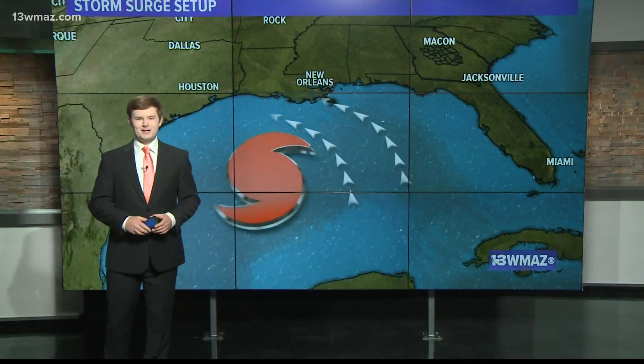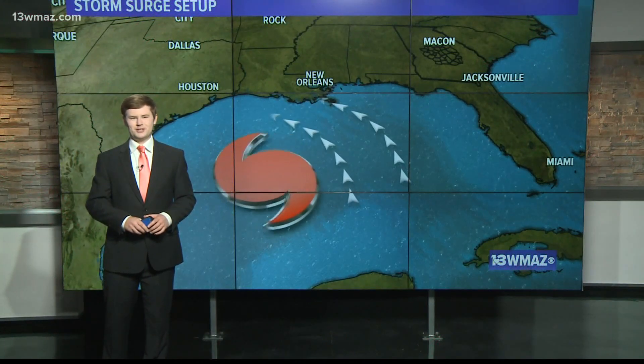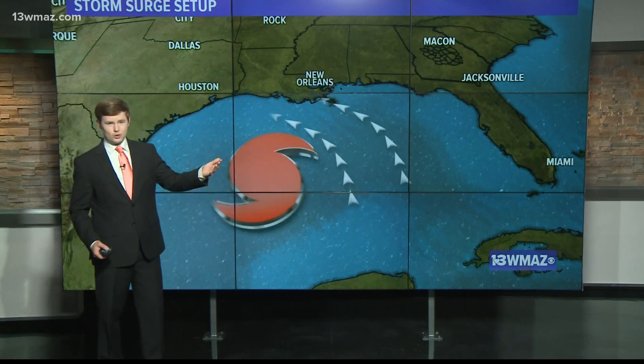Over the last couple of days, as we've been tracking Laura, you've heard a ton about the winds associated with this hurricane. But those 150 mile an hour winds do more than just damage structures directly — they also cause storm surge.